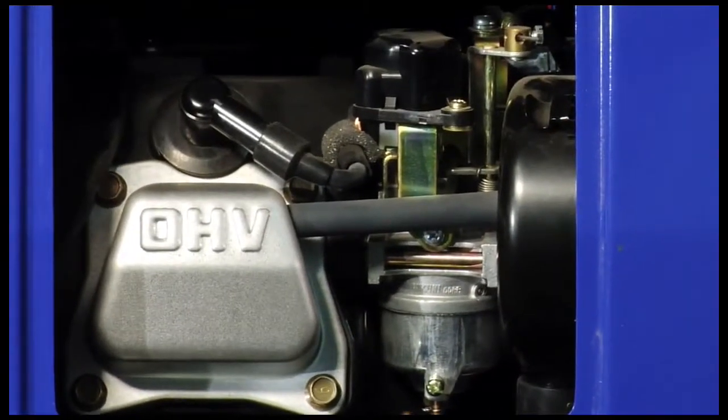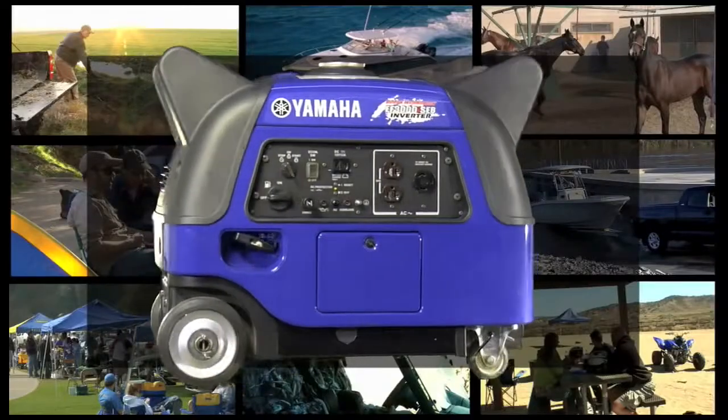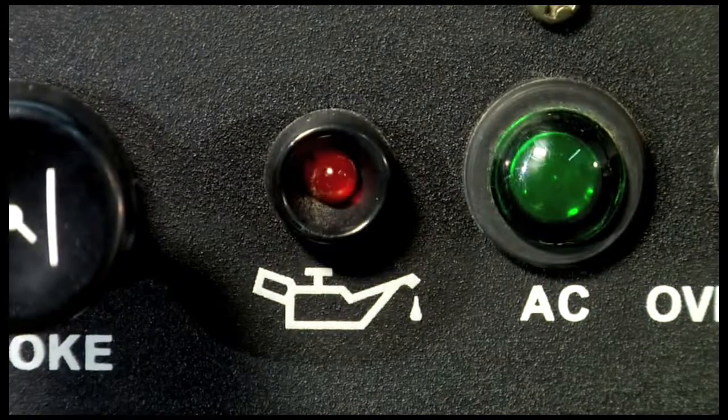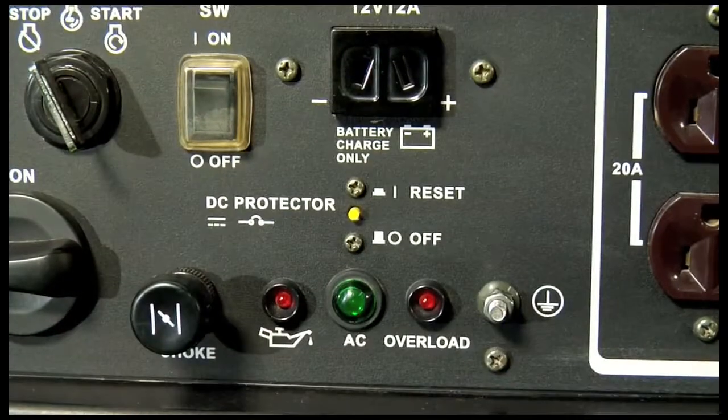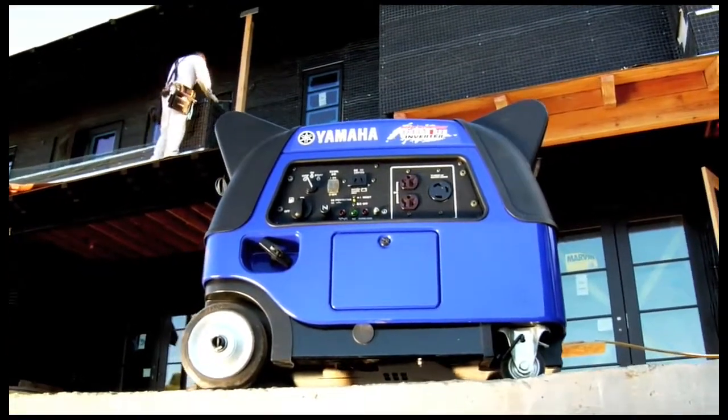The big 171cc overhead valve four-stroke engine offers the kind of reliability and economy you'd expect from any Yamaha, and the oil watch warning system automatically shuts the system down if the oil level's too low, preventing costly damage and promoting long-term durability.